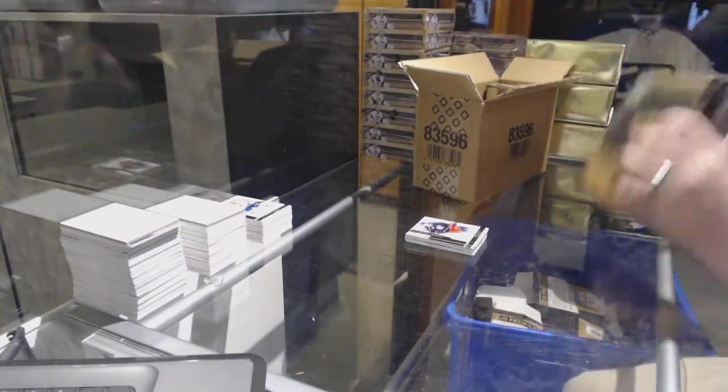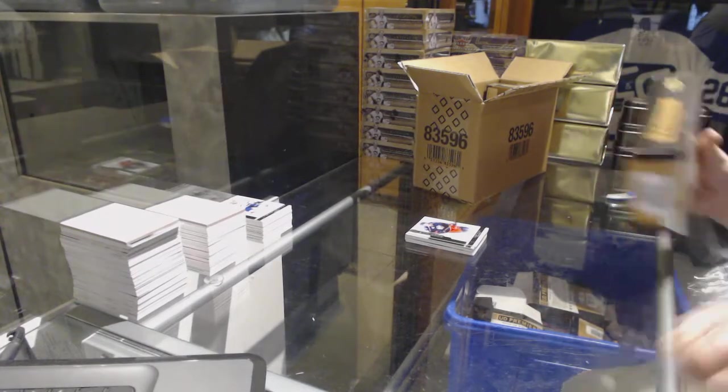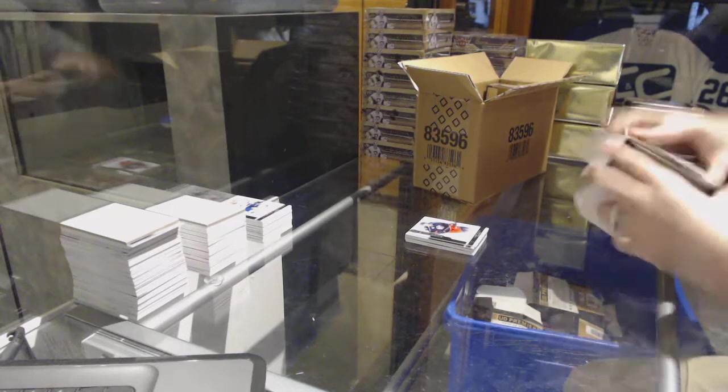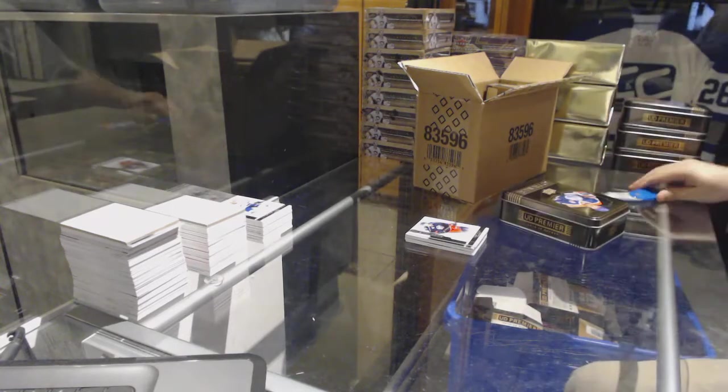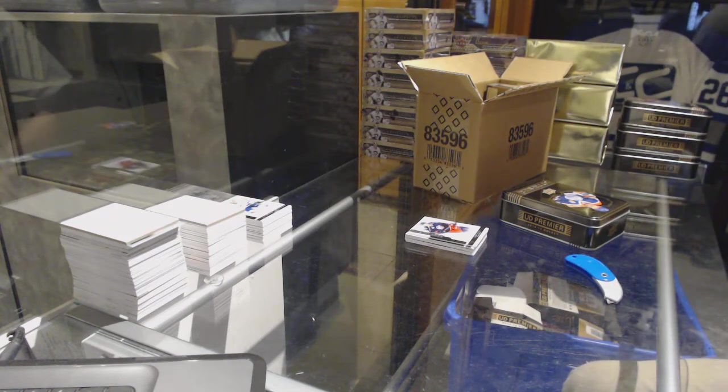Alright, two more boxes left — one of my favorite products to bust. I think more so than Yakupov, it would be Louis Leblanc, to be honest.